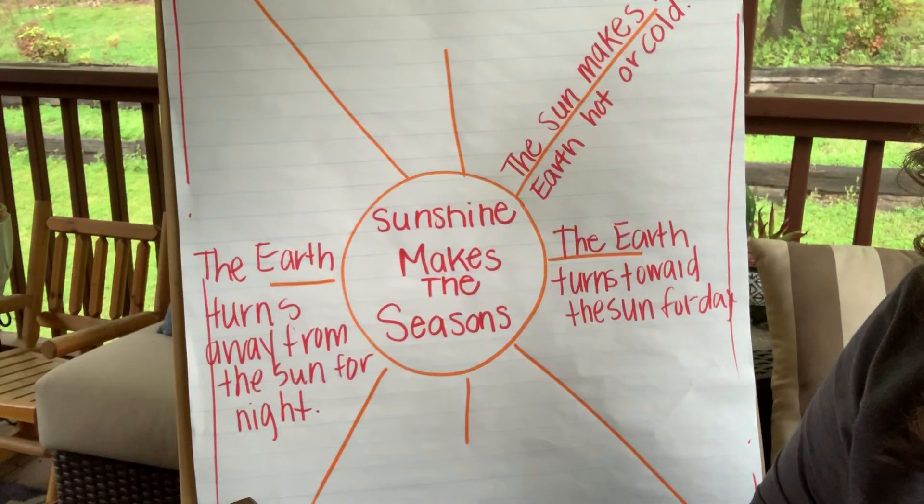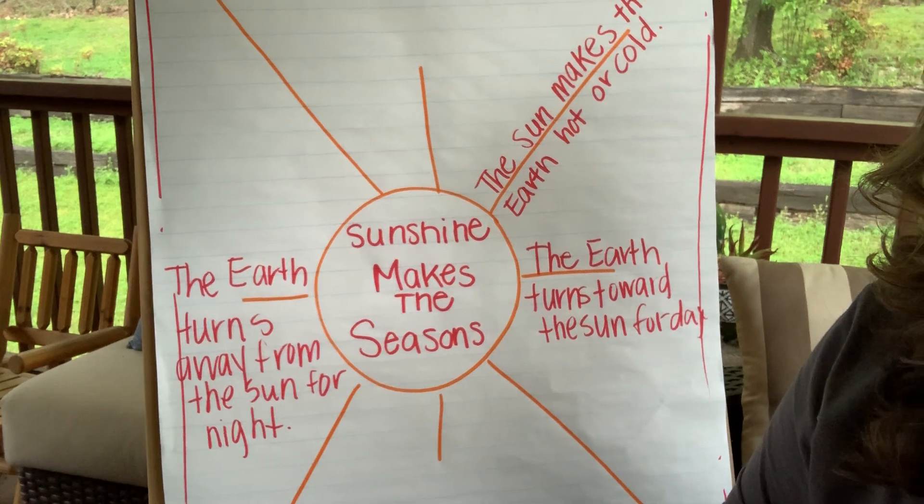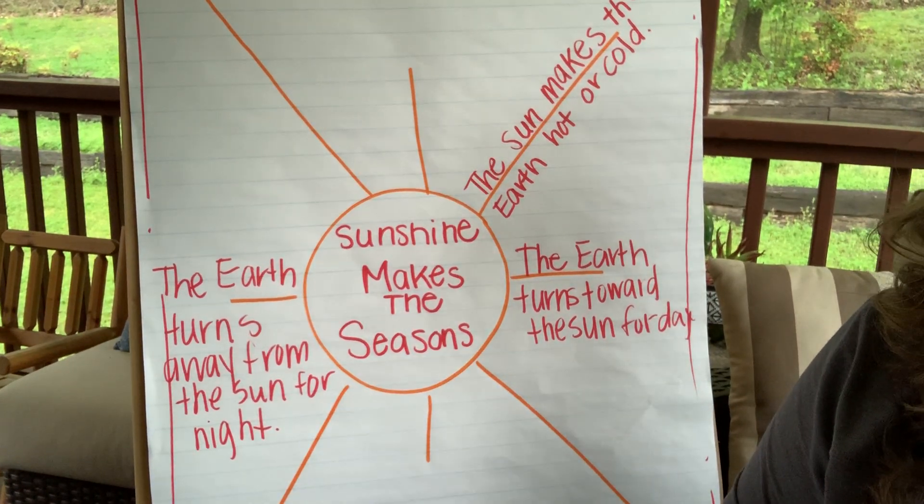The Sunshine Makes the Seasons book. I decided to cut it a little shorter than I anticipated because in the section in the middle of the book there's a really long experiment and we're just not going to be able to do that because we're not in a classroom. So we're going to move on to the next section of the book and we're going to be collecting facts again. So if you remember, I've got my anchor chart here and we're just going to go over some of the things we learned yesterday.